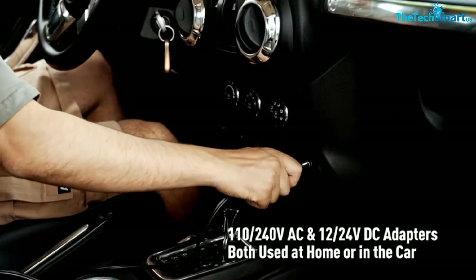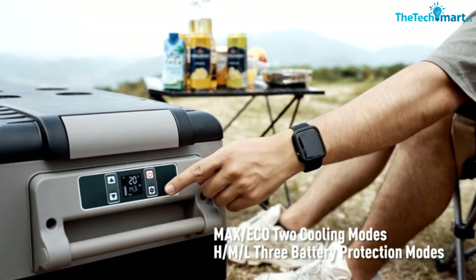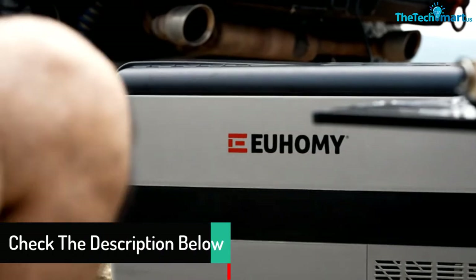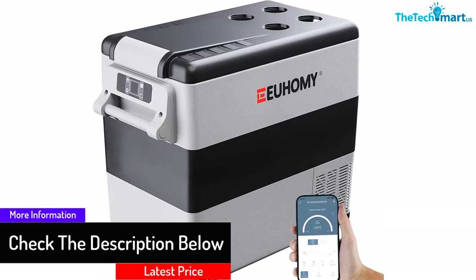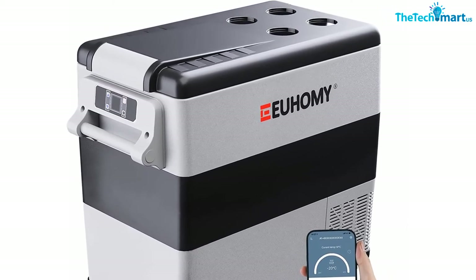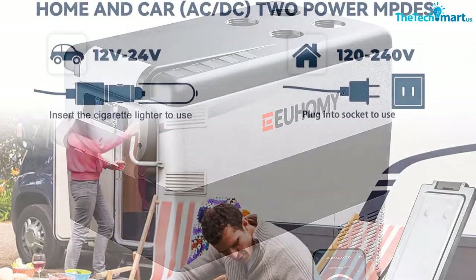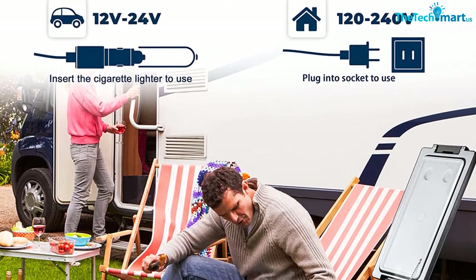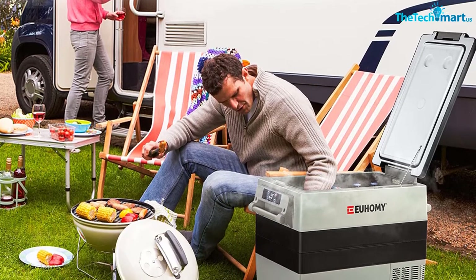The dual zone fridge freezer has a temperature range of -4 to 68°F, and you can set the exact temperature on the control panel or via your smartphone over Bluetooth. You can set the temperature, monitor it, and choose between max and eco mode — max mode is ideal for quick cooling while eco maintains coolness without draining the battery. This 12-volt fridge runs on mains as well, so you can pre-cool it at home. The only flaw is that the LCD display is a little small; otherwise it's perfect for long trips into the outdoors.